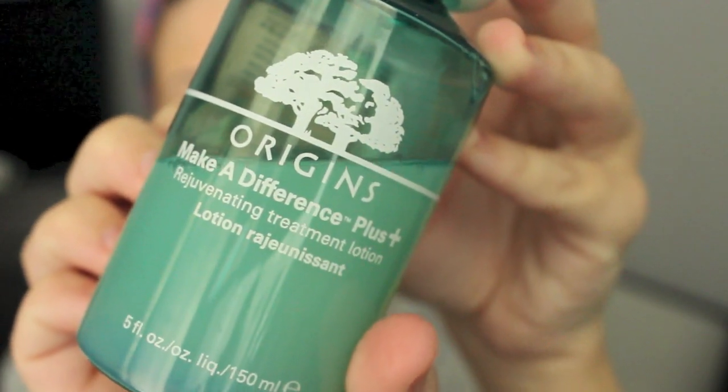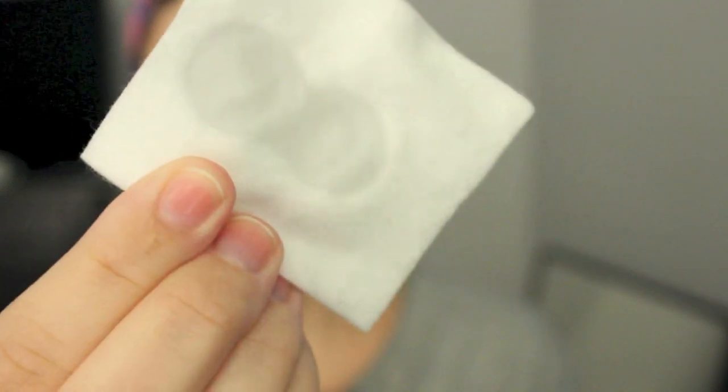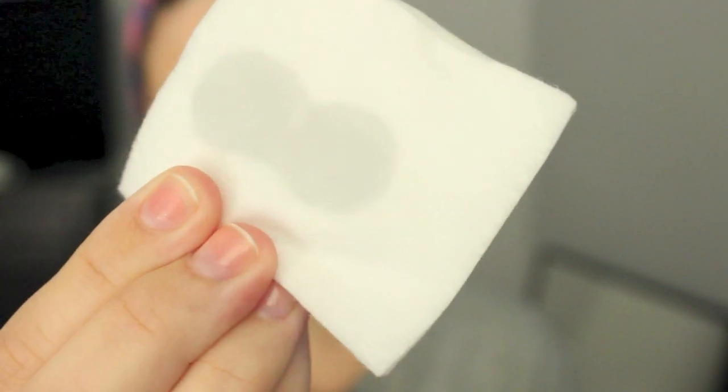Then I go in with my toner. This is the Origins Make a Difference Treatment Lotion, and I use this with a Shiseido cotton pad. I love this combination — I've used this toner for a couple years and it works really well for me. It doesn't make my skin feel too dry, but it still really balances the pH levels out and keeps everything feeling very clean.